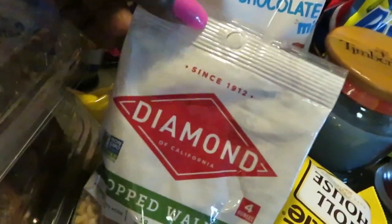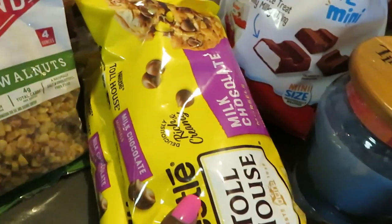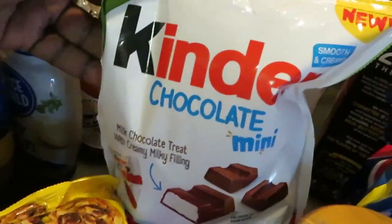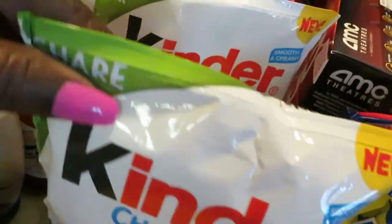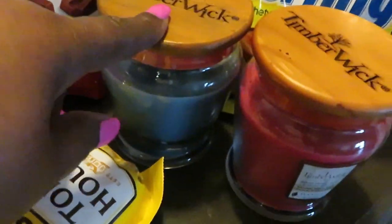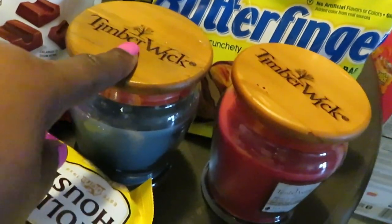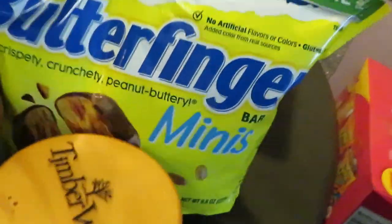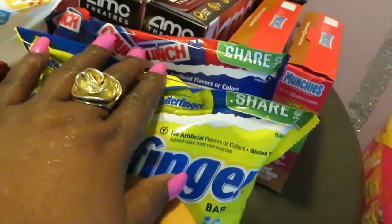I got some Diamond chopped walnuts and two packs of Nestlé Toll House chocolate chips. I got two of the Kinder chocolate minis — these are BOGO this week. The Timber Wick candles with the wooden wick are also BOGO this week at $9.99. And I have the Butterfinger minis and Crunch minis, which are BOGO this week as well.